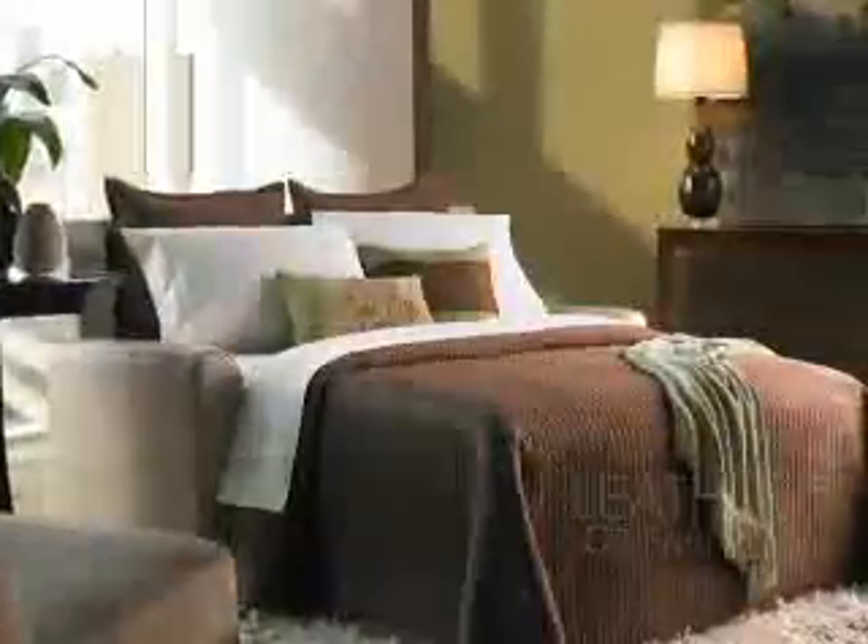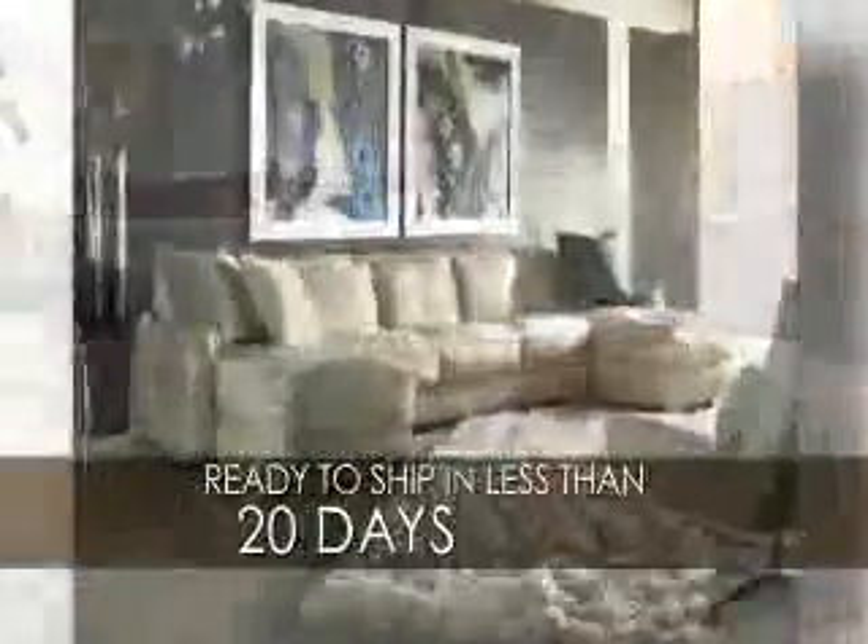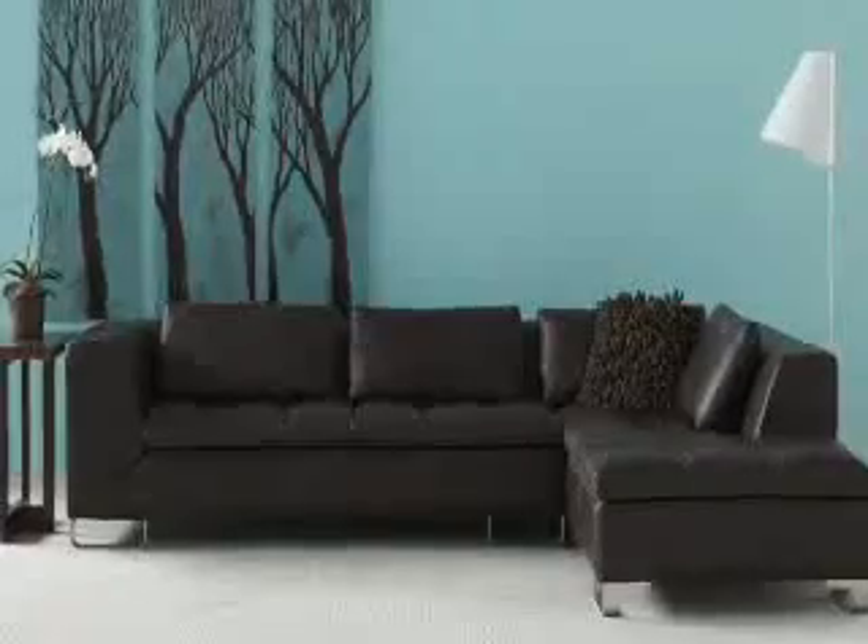No other luxury furniture company delivers so many choices in so little time. We allow a consumer to go into a store, pick from a range of models, different leathers, fabrics, different configurations — whether they want a sectional, left arm or right arm, an armless piece, a round corner or a square corner for the sectional, a recliner — and then they can customize with a lot of options.